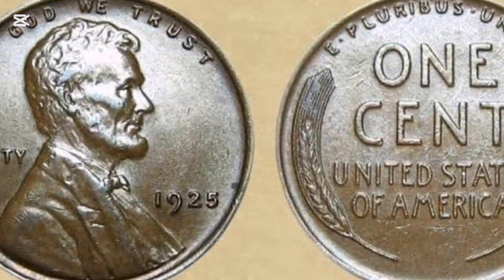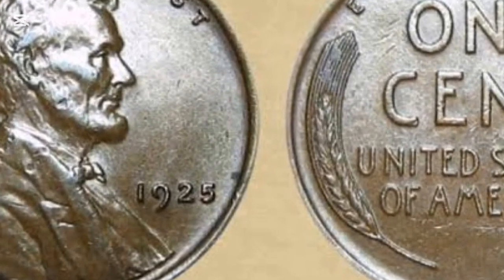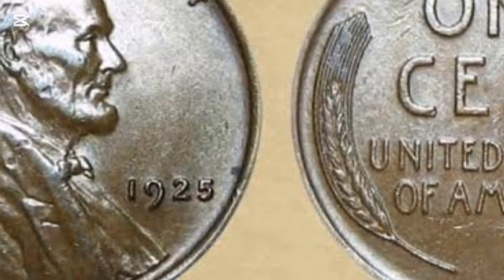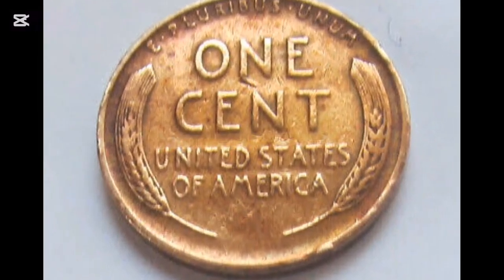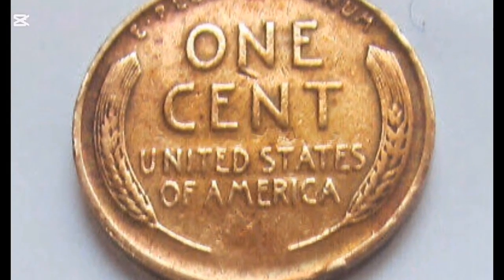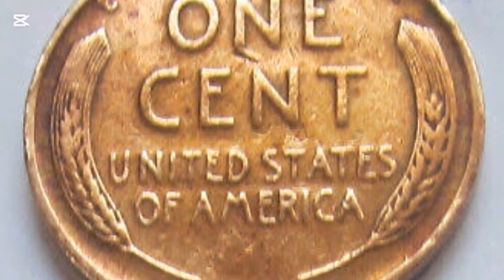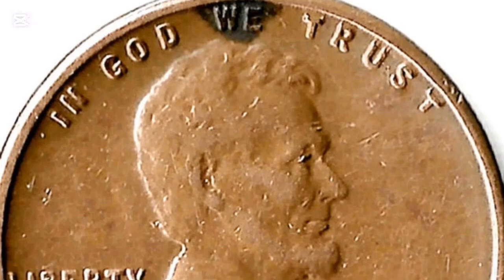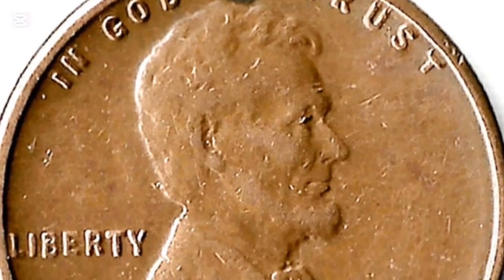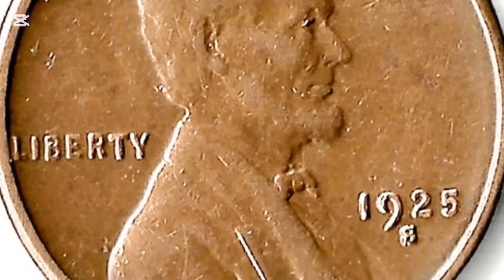But in 1943, the requirement for copper and tin for use in wartime munitions meant that those metals could not be spared. For that year only, the penny was made of steel instead. Over the years, the price of copper rose and production of the bronze penny became ever more expensive. So in 1982, the composition of the penny changed again, to zinc with a copper cladding. The change kept the familiar color of the coin, but made it much cheaper to produce.